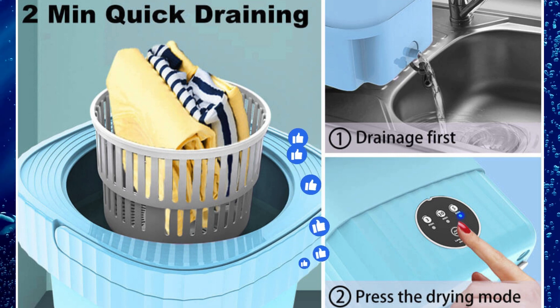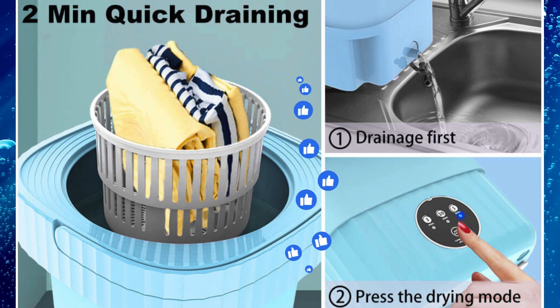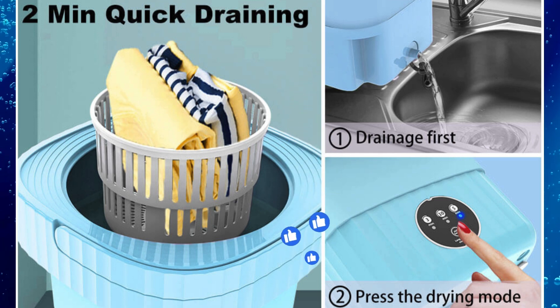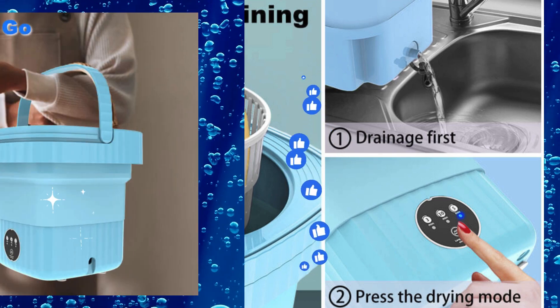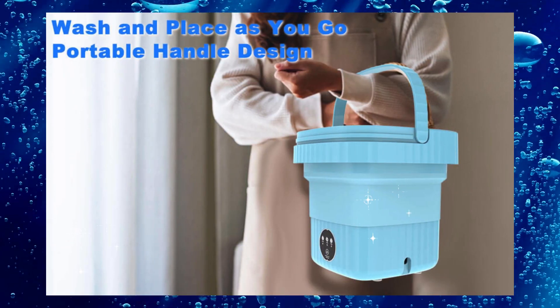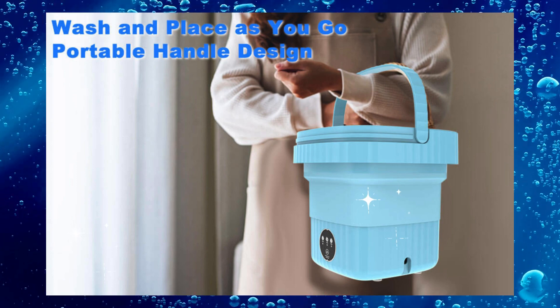The mini folding camping washing machine offers washing and drying in a one-click button design. You can set five minutes of standard washing or ten minutes of deep washing, saving your time. It is very smart and easy to use.